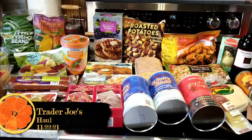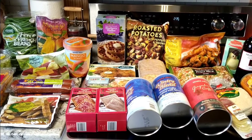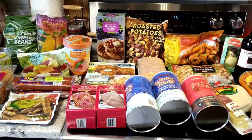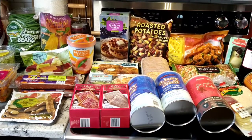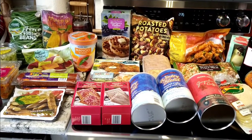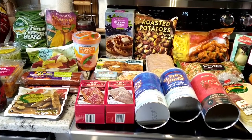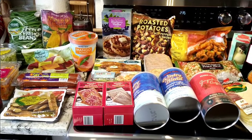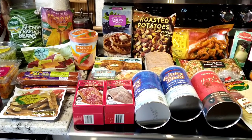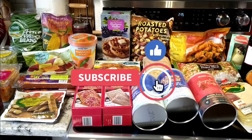Hello everyone, this is Gabby from a different place and I have a Trader Joe's haul for you today. It is Monday, November 22nd, 2021. I actually had to go to two stores because I was looking for the Trader Joe's cornbread stuffing and they're out. I was told at the second store that they received a shipment in October in our area — I'm in central Florida — and they're out and that's it. I'm devastated.